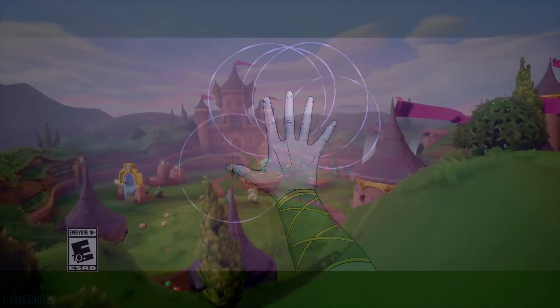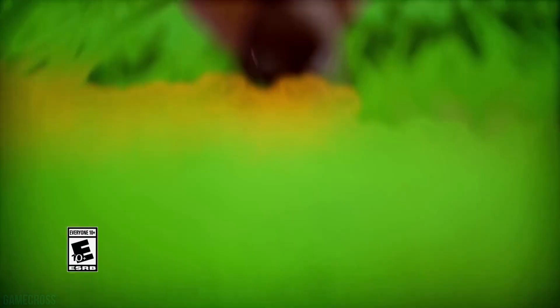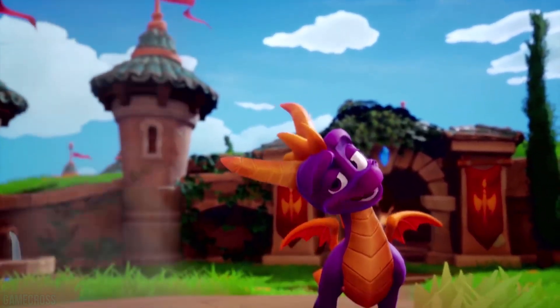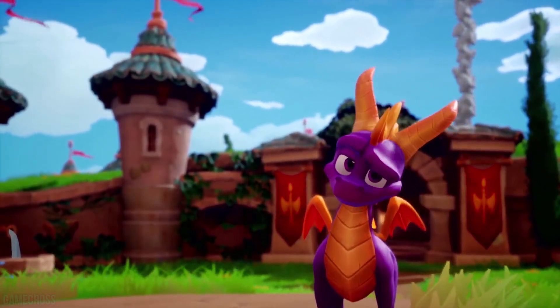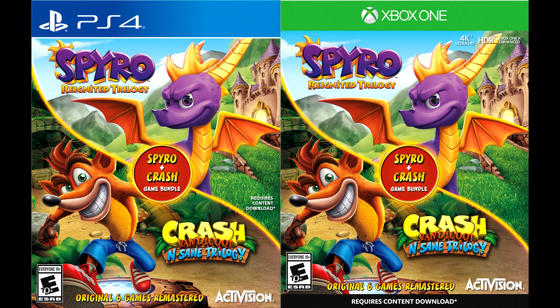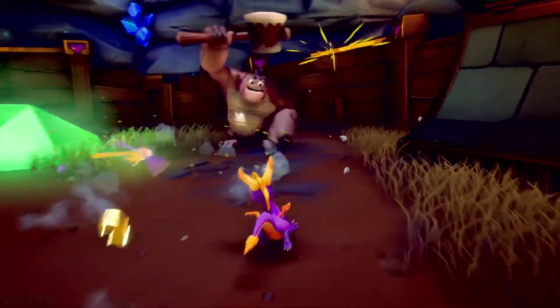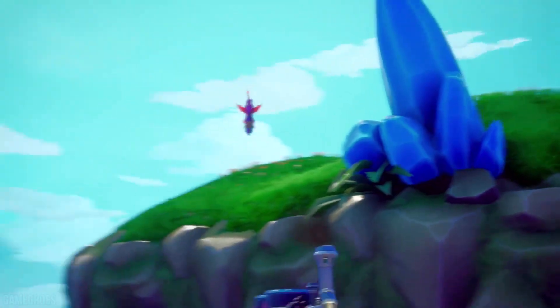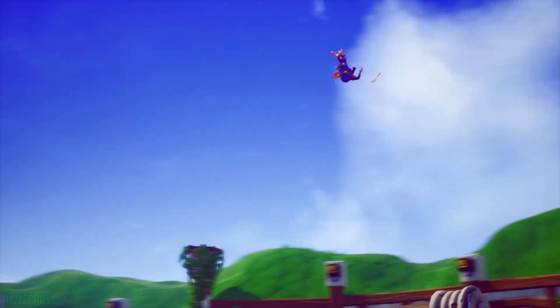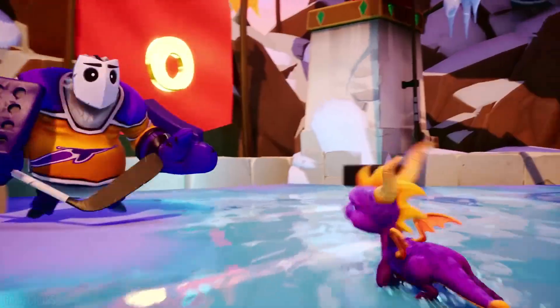One of November's highly anticipated games is Spyro the Reignited Trilogy, coming off the success of Crash Bandicoot Insane Trilogy. If you haven't checked out Crash Bandicoot and you're excited for Spyro, there is a Spyro and Crash Bundle coming to PlayStation 4 priced at $59.99, including both trilogies. Spyro Reignited Trilogy standalone is $39.99, so you're essentially getting Crash Bandicoot the Insane Trilogy for $19.99. Pick this up at Best Buy with a 20% discount and you get both for $48 — an absolute steal.